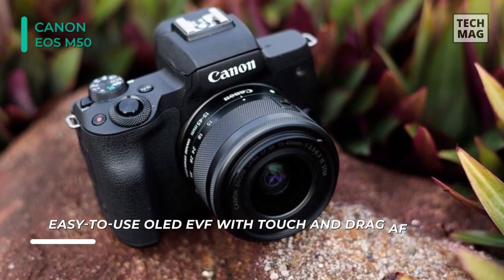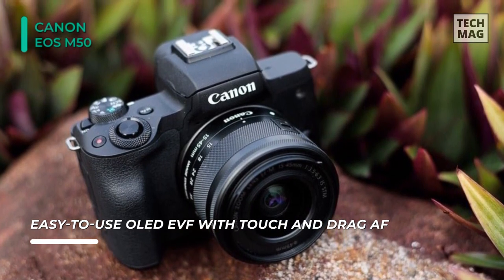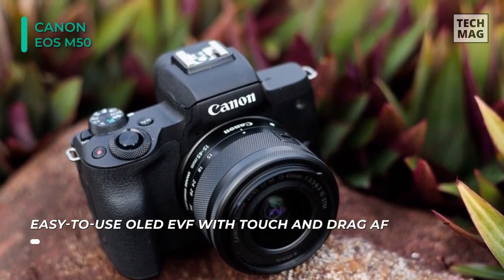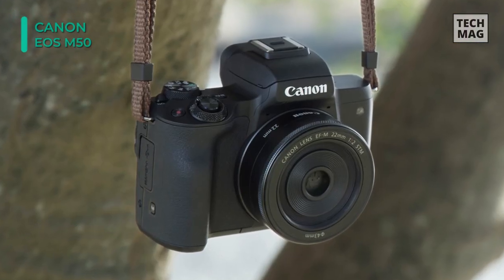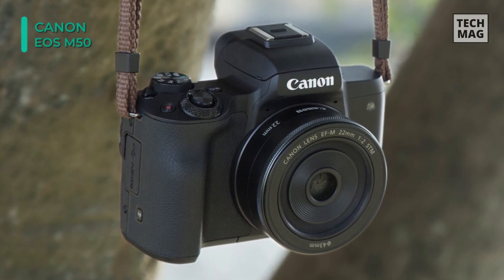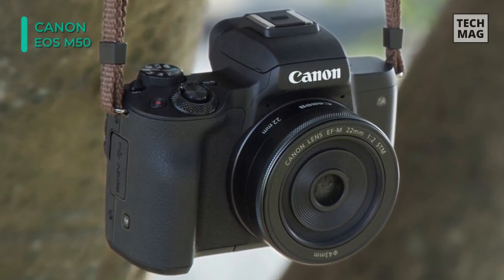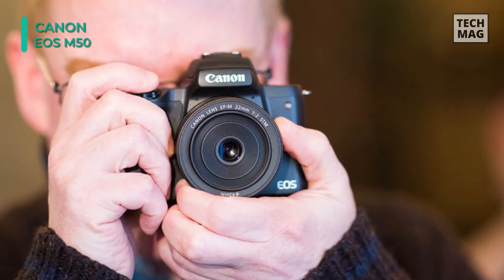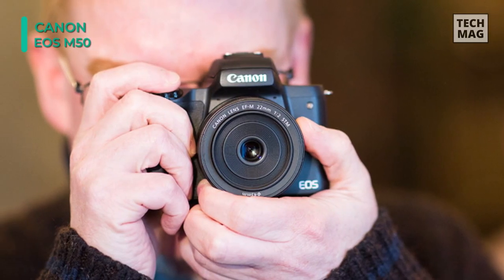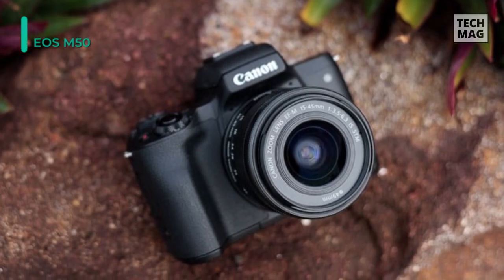The sensor and processor combination also enables UHD 4K video recording at 23.98 frames per second, along with Full HD 1080p60 and HD 720p120. The EOS M50 also incorporates a 2.36M OLED electronic viewfinder and a 3.0-inch touchscreen LCD for intuitive control. Additionally, built-in Wi-Fi with NFC is available for quick and convenient pairing with a smartphone.